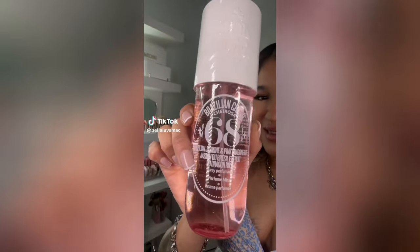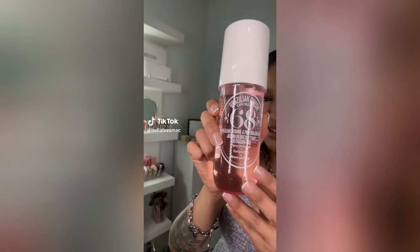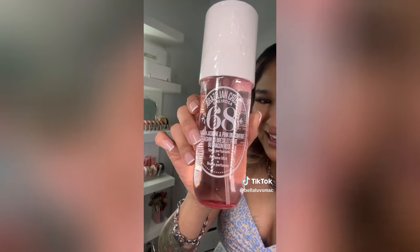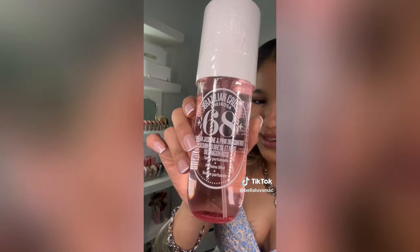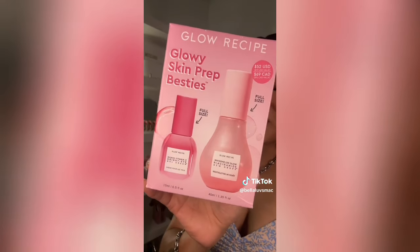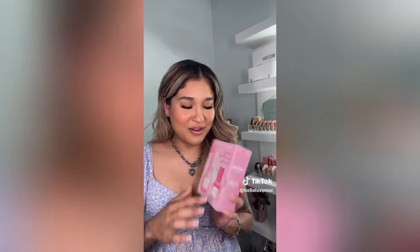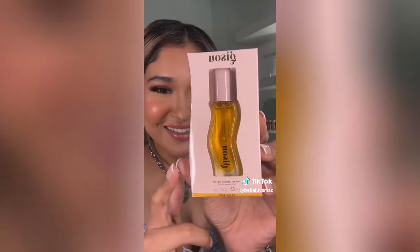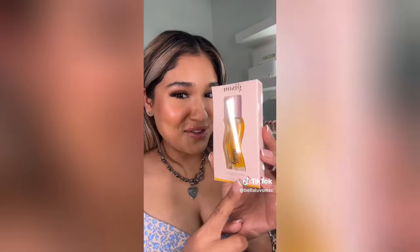First up is the Sol de Janeiro number 68 body spray in what I believe is eight ounce. I'm the girl that hates the original scent - I can't stand it, it's way too much for me. I love this one because it really does remind me of my Baccarat. We got the Supergoop Glowscreen - I've been wanting this for the longest time. I've seen so many people using the niacinamide drops underneath their makeup as a primer and everyone seems to love it.